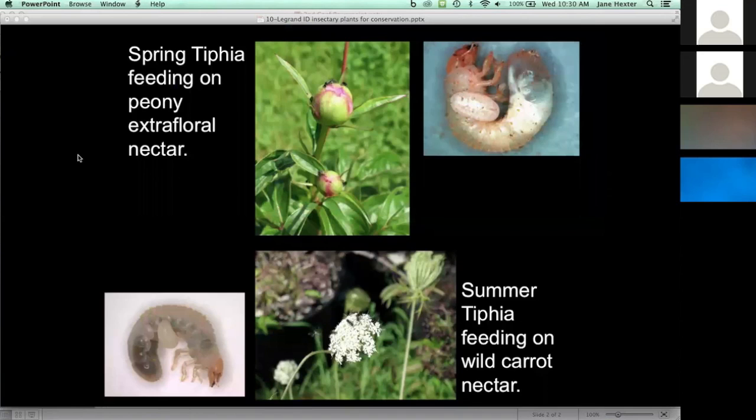This work really started with white grub management. We had questions about understanding better what natural enemies are out there that could help us with increasing mortality among white grubs. We did some work with what we call tifia parasitoids, of which we have two species in our area: the spring tifia and the summer tifia. You can see them in action on the slide — white grubs with white structures attached, which are larval parasitoids feeding from the grub. We did a project to find what insectary plants we could use to attract these parasitoids and increase their presence and survival.